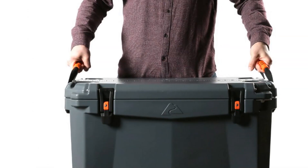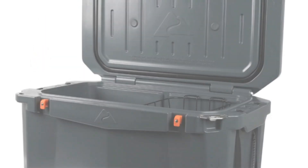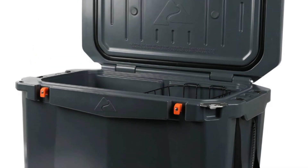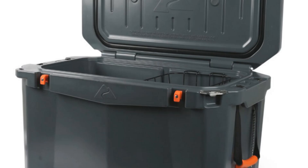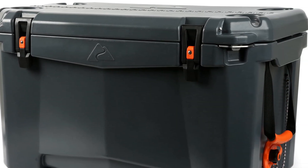The gray color adds a sleek and modern touch to the overall design, making it visually appealing. This portable refrigerator is suitable for campers, hikers, and outdoor adventurers who value durable and reliable cooling equipment.